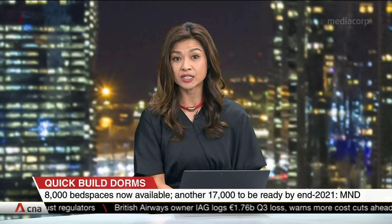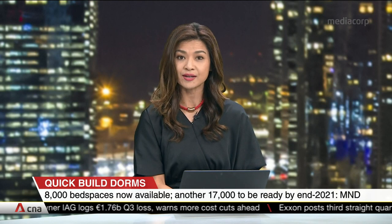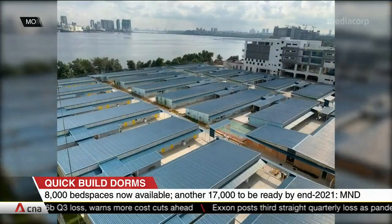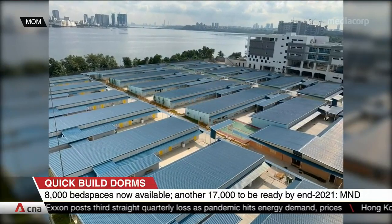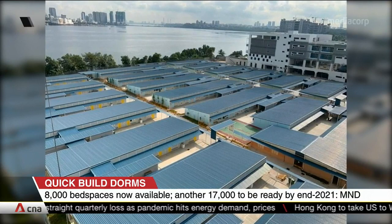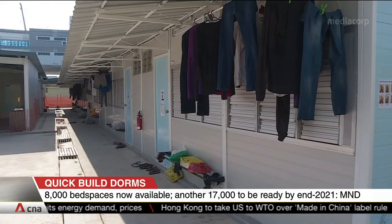The quick-build dormitories, or QBDs, pilot new standards to make dorm living more resilient to public health risks like COVID-19. This dormitory, meant for 1,300 migrant workers, was built in just over four months — and that's why it's called a quick-build dormitory, or QBD.